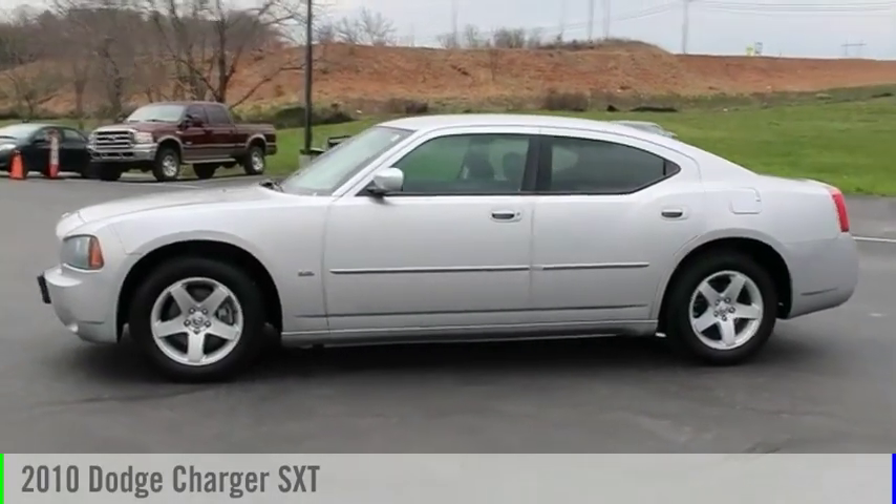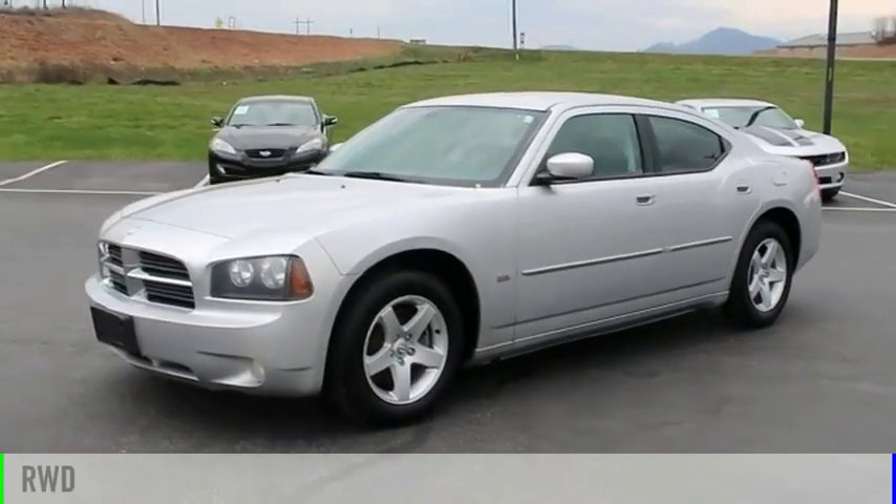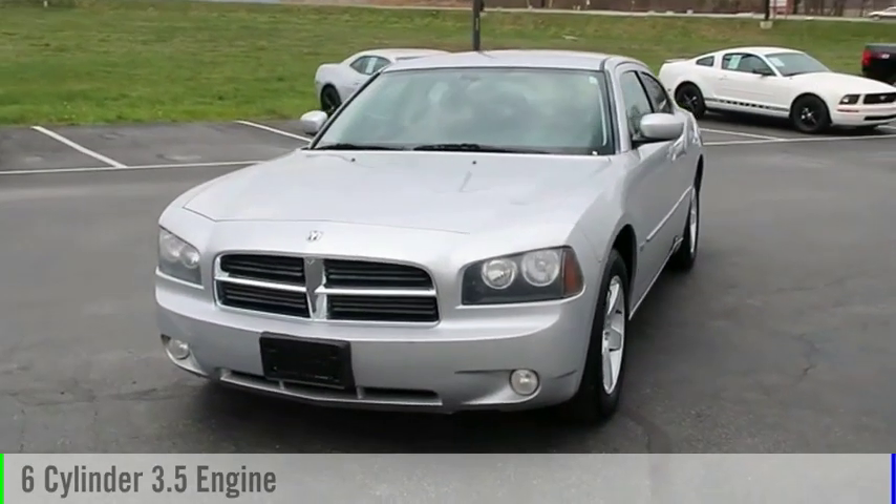Looking for the right vehicle? Check out the 2010 Charger. This vehicle is powered by a rear-wheel drive, six-cylinder, 3.5-liter engine.